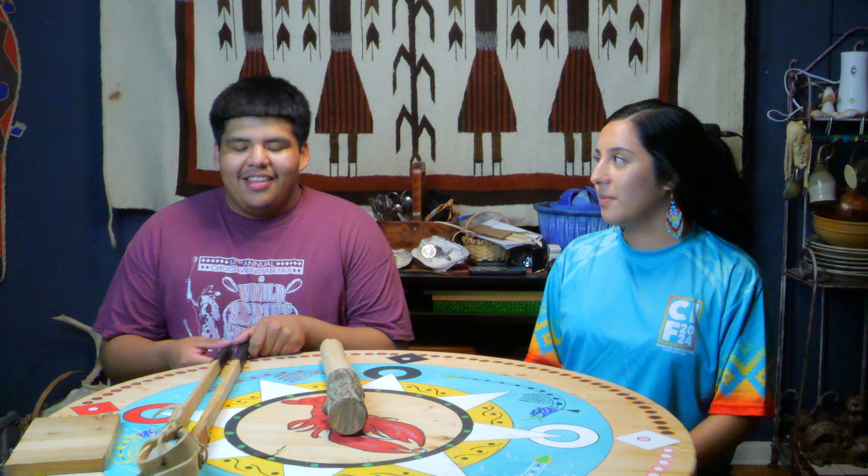Hey John. Hey Alice. Ms. Wedgeworth's class asked: what are some of the traditions of the southeastern Native Americans?